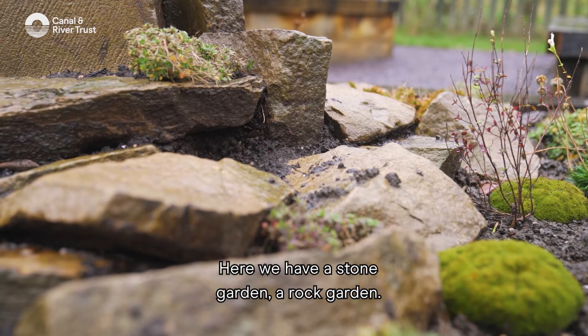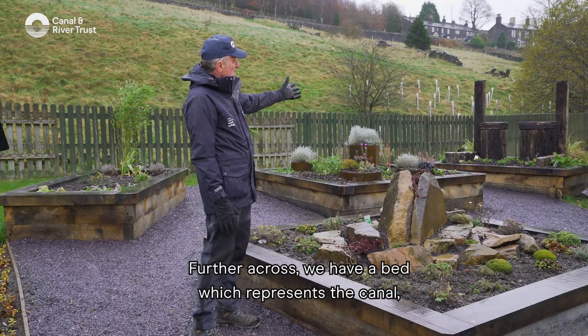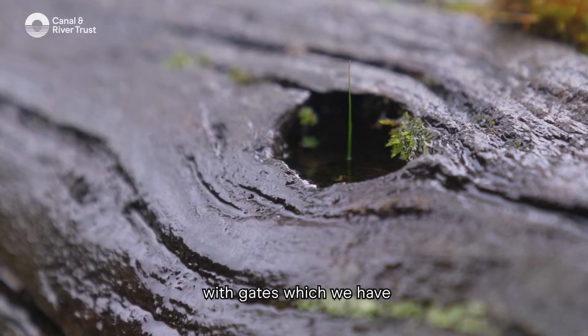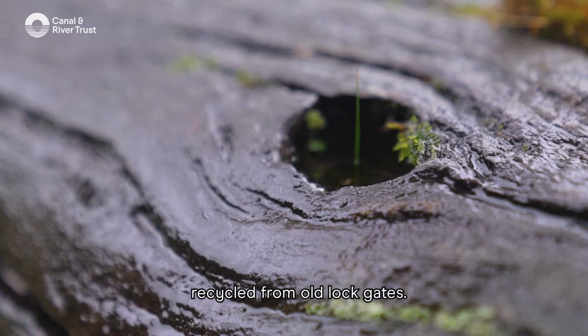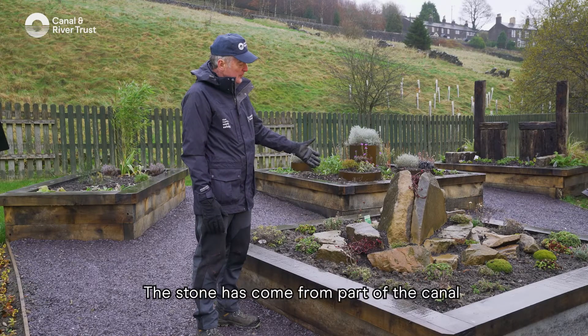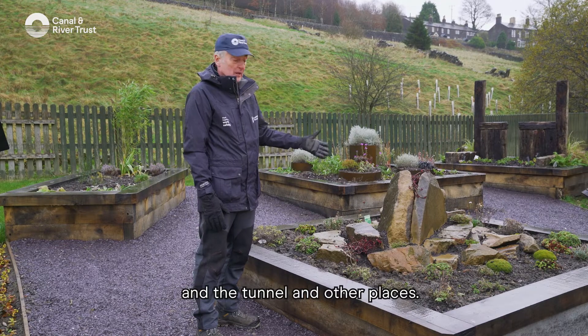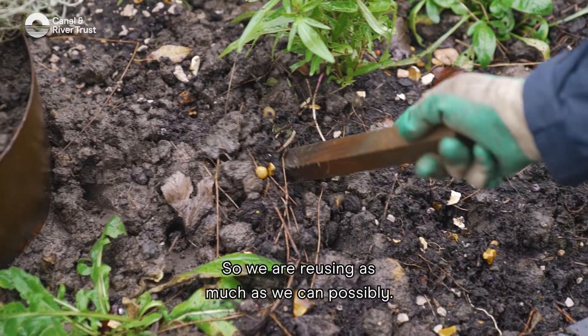Here we have a stone garden, a rock garden. Further across we have a bed which represents the canal, with gates which we have recycled from old lock gates. The stone has come from part of the canal and the tunnel and other places, so we are reusing as much as we possibly can.